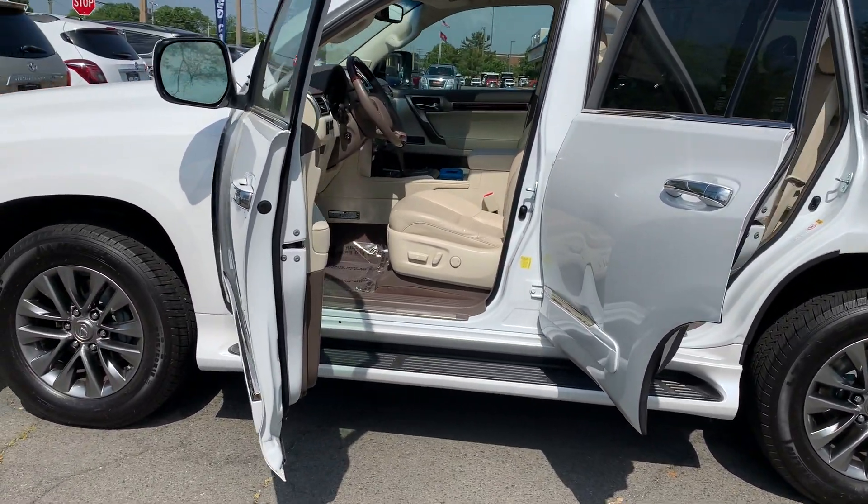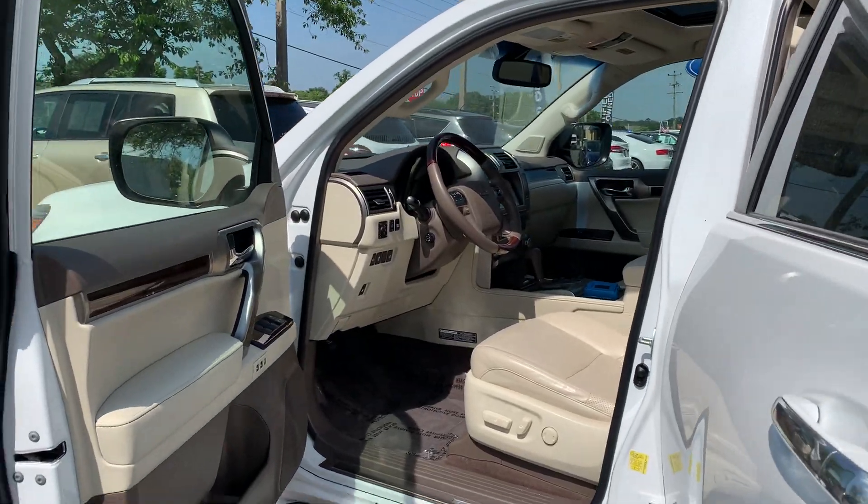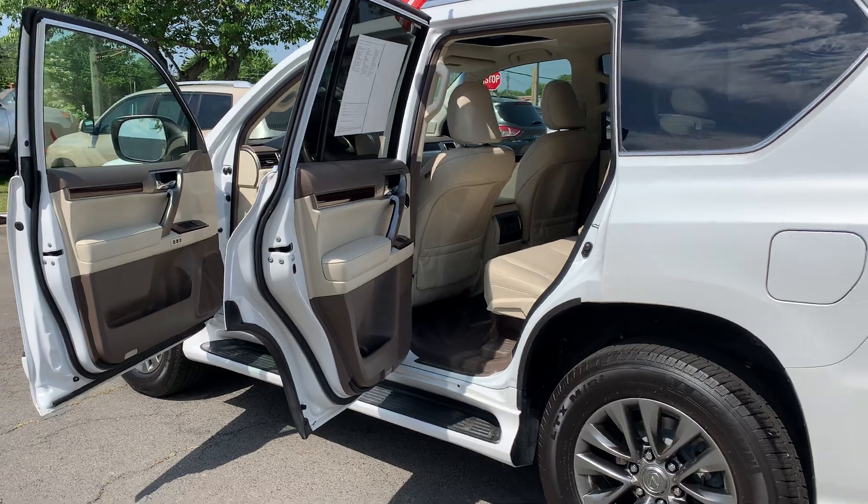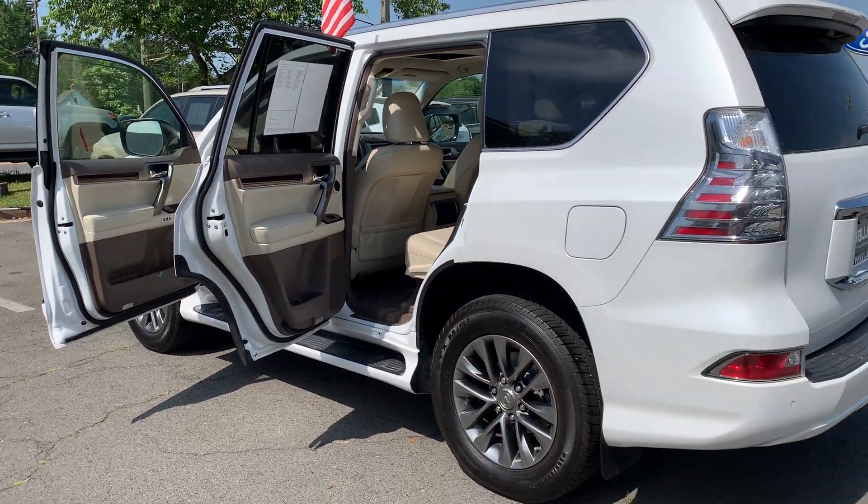To help you feel safe and secure, it's equipped with brake assist and ABS brakes. Please come on down to Malloy Ford here in Alexandria, Virginia and make it Malloy. Thank you.